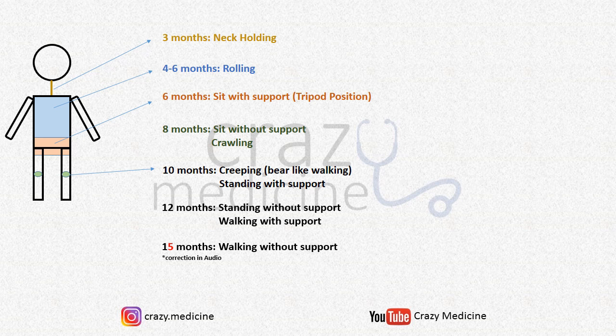The next milestone in the sequence is running, which is achieved at 18 months. So at 18 months the child is running. Now we want the child to go up and down stairs — at 2 years the child can climb up and come down stairs with 2 feet per step.